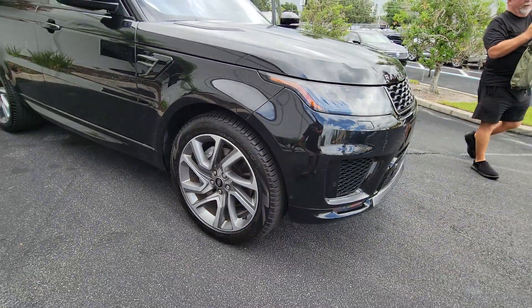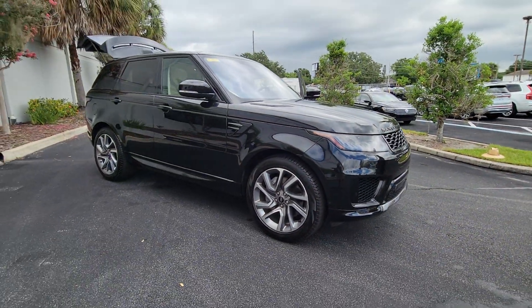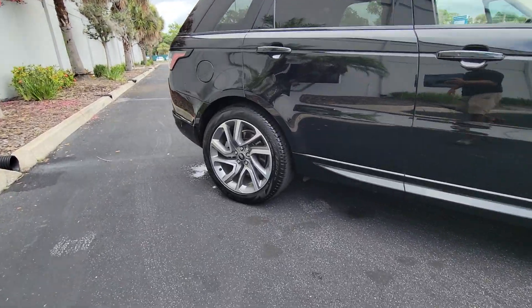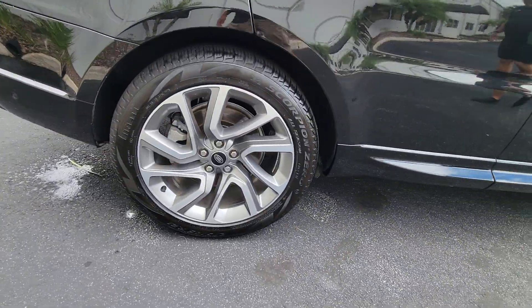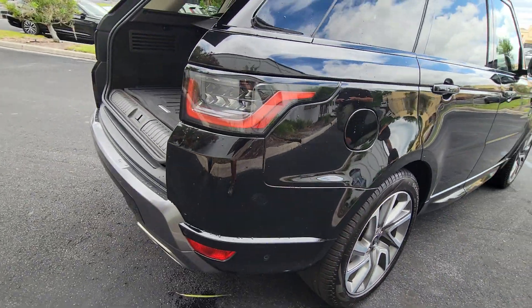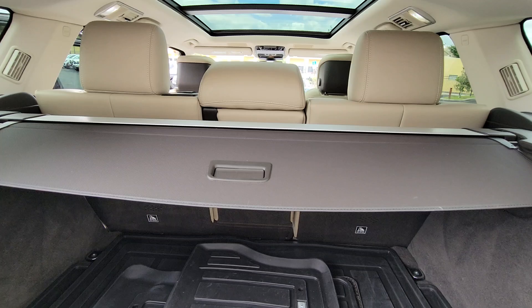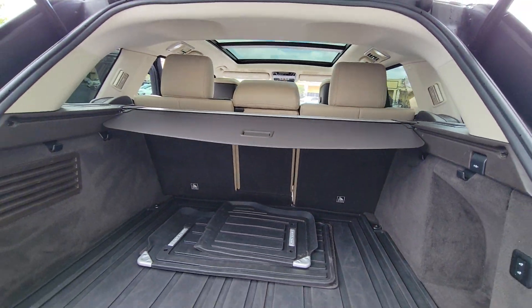Enjoy the view of this 2021 Land Rover Range Rover Sport. This vehicle is an outstanding buy with fewer than 60,000 miles on the odometer. Here's an impressive Range Rover Sport that delivers high-end luxury and style, as well as world-class off-road capability.